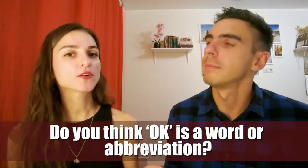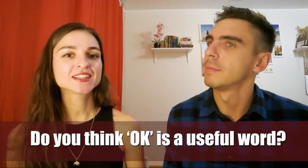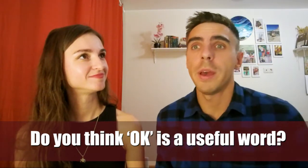Do you think OK is a word or an abbreviation? I think it's a word, mostly used in American English than in British. Do you think OK is a useful word? Sure, it's short, convenient and understandable for everyone. Agree.